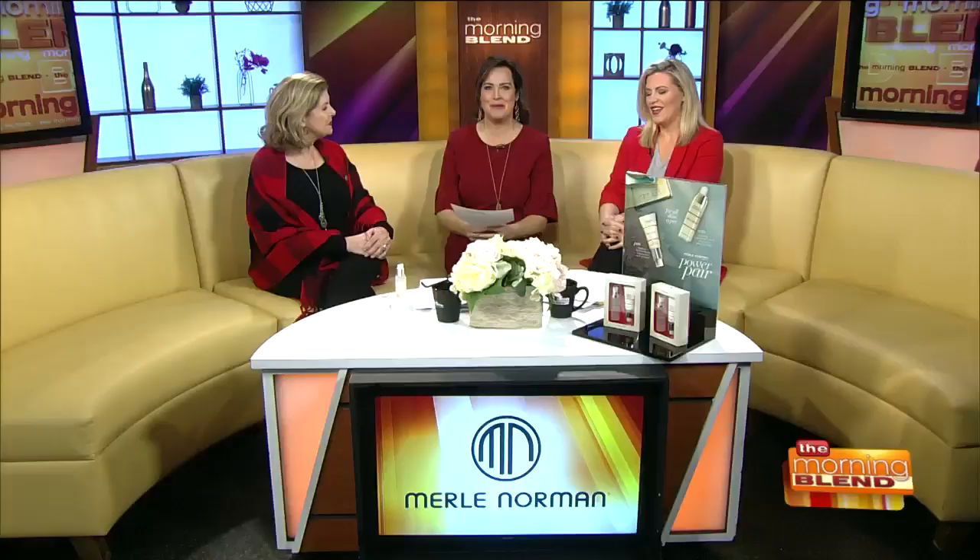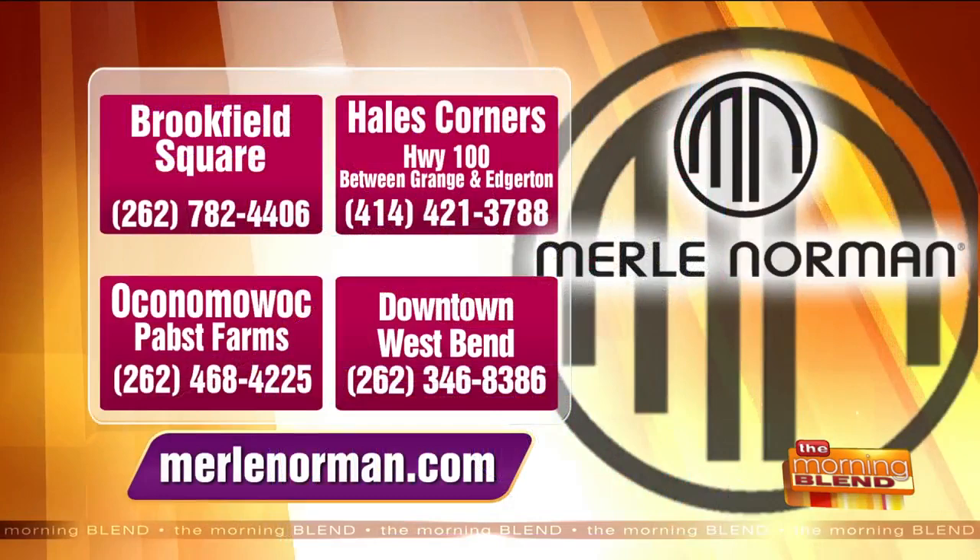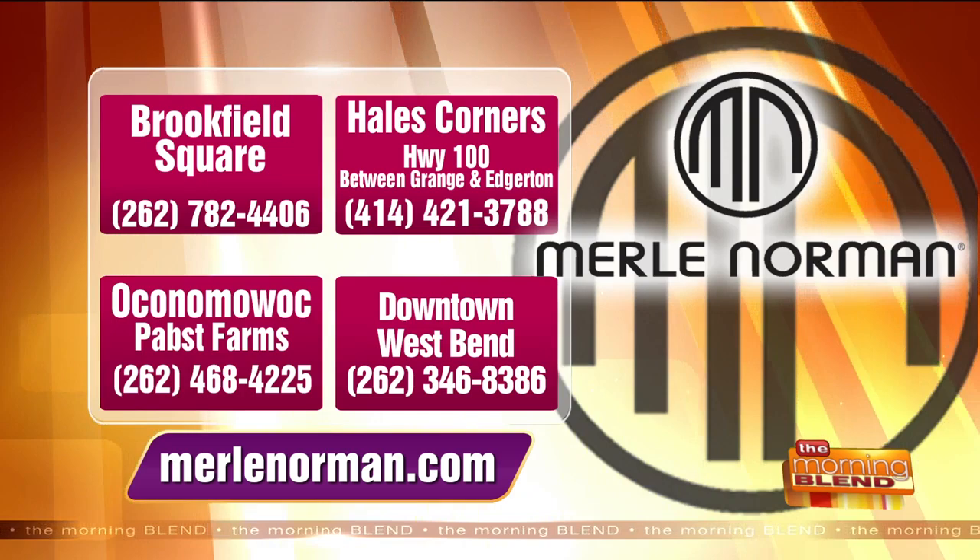Here's a little bit more on where you can find a Merle Norman near you. There are locations in Brookfield Square and in Hales Corners on Highway 100 between Grange and Edgerton, also in Oconomowoc Walk, located at Pabst Farms, and there's also a shop in Historic Downtown West Bend. MerleNorman.com is the website for more.